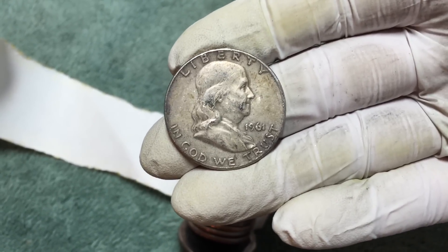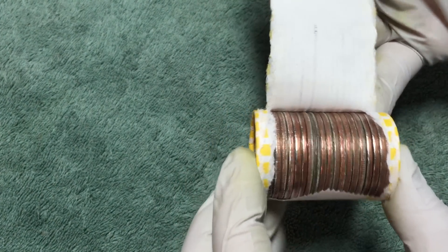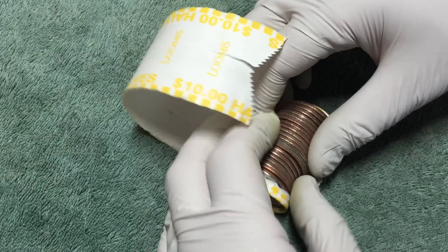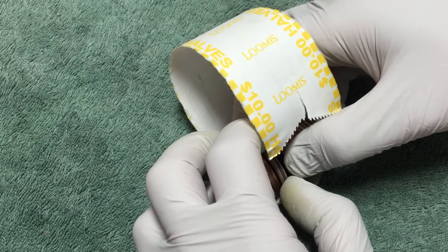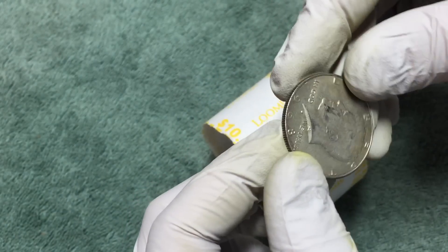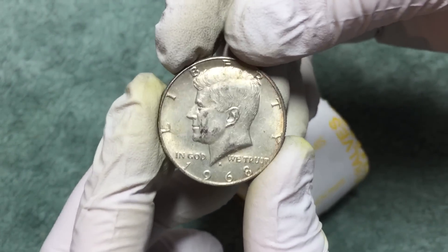Very next roll — looks like we got another one! Let's see what we got here. I bet that's another one of those coins we found last time. I hope it's not one of those plastic tokens. It's a silver 1968 — awesome! That's number four, second out of this box. Nice back-to-back rolls. Can't wait to get into the next roll.